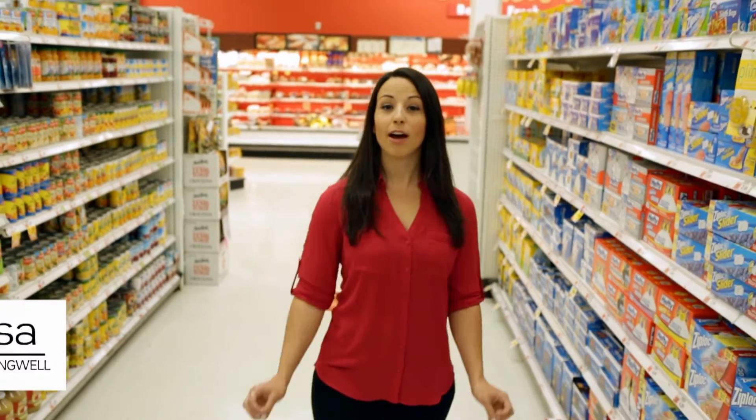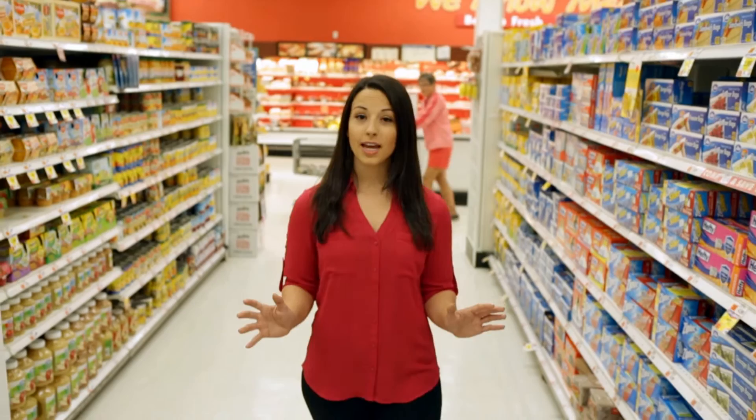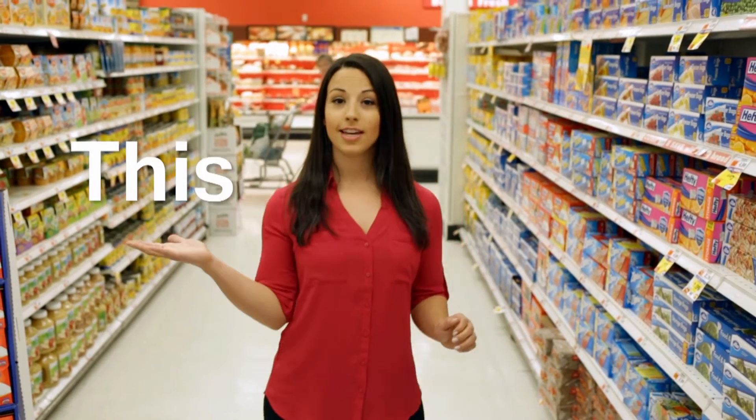I'm at the grocery store today shopping for healthy foods, which can be pretty confusing. There are thousands of choices, so today we're going to find out which is healthier — this or that.